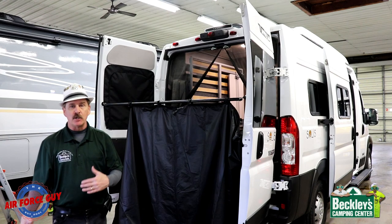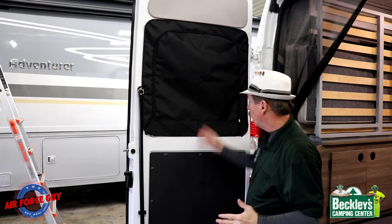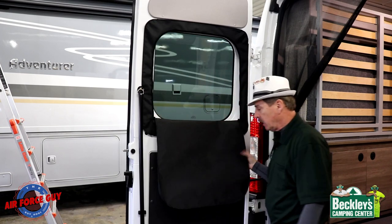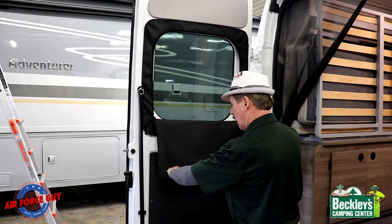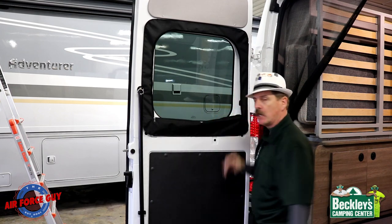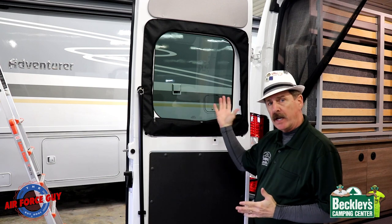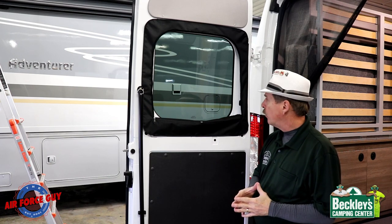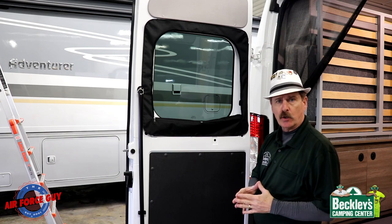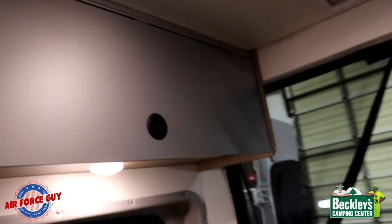I mentioned earlier about being able to look out the window — all you need to do is unzip this. You can let it lay down, or roll it up nice and neat and stuff it right back in there, out of the way. Now you're able to utilize the windows. The windows are tinted, so it will cut down on some light and give you some privacy, especially during the daytime.